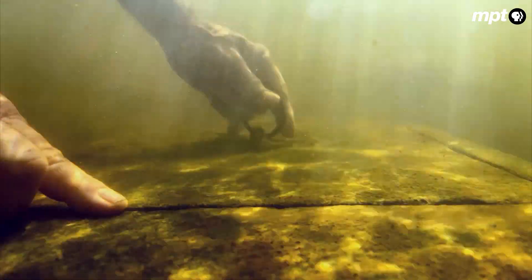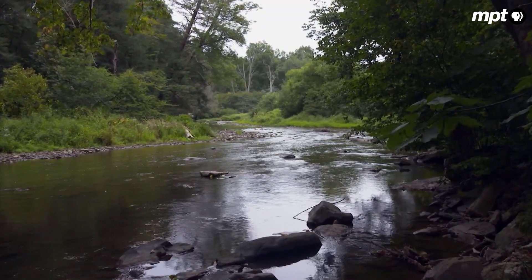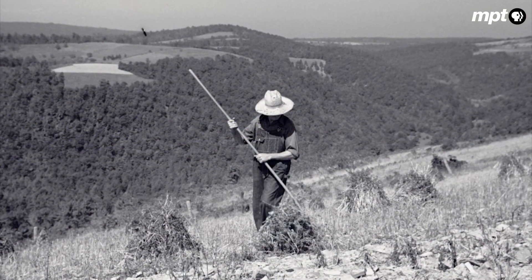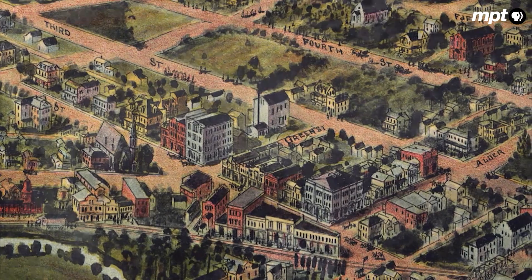So far, no luck. Like many threatened species, Maryland's hellbender is the victim of a changing landscape. What was once pristine forest land was chipped away bit by bit throughout the 19th and 20th centuries to make room for agriculture, development, and coal mining.